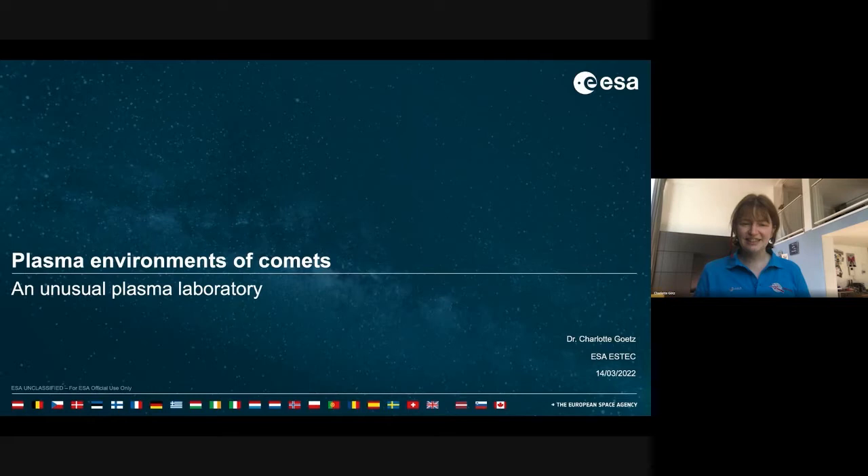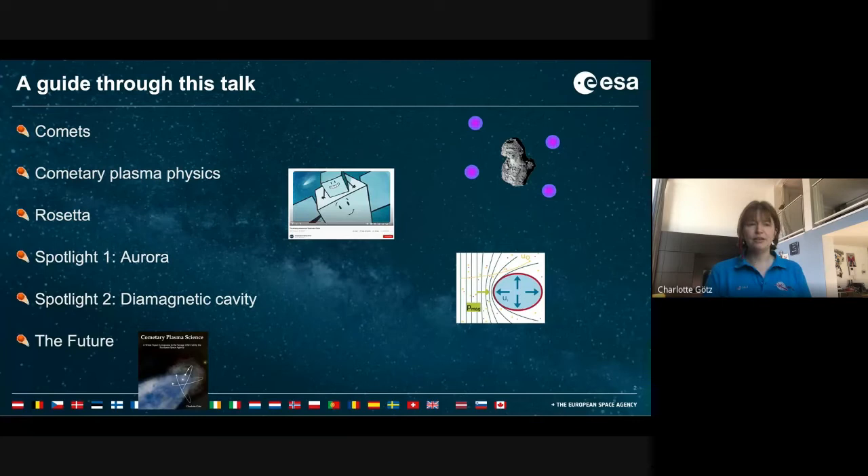Thanks for the introduction and thanks for having me. I'm going to talk about the plasma around 67P today. I will already start with a guide line that goes through this talk. First I'm going to introduce comets and then go more into cometary plasma physics. Then I will go into Rosetta and why the mission was so cool and why it was so difficult. I will highlight two different processes that we've been able to observe with Rosetta near the comet, and then close with an outlook to the future.